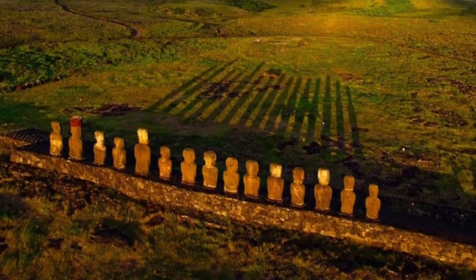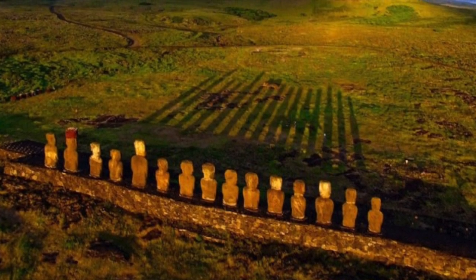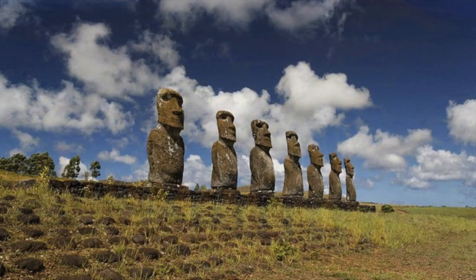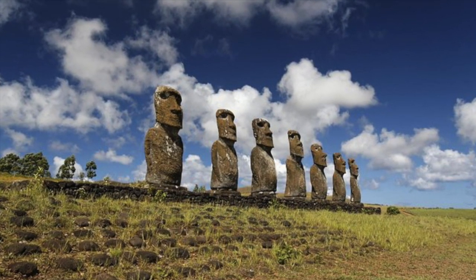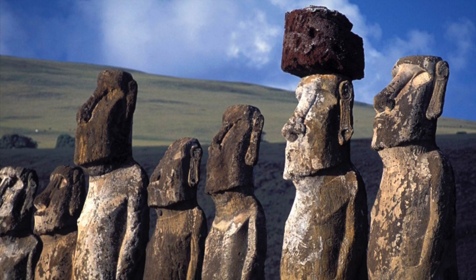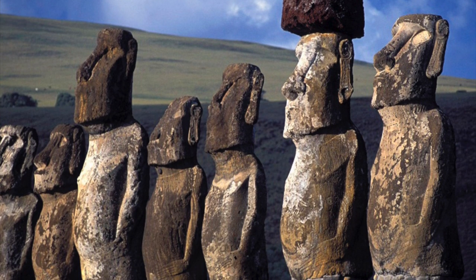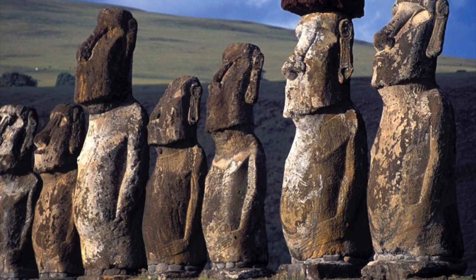The Moai were placed on rectangular platforms called Ahu, located along the coast and facing inland and not looking out to sea. Each Moai is thought to represent a specific person who passed away — they are said to be the living faces of the ancestors. Although the Moai differ from one another, they generally have a heavy eyebrow ridge, elongated ears, and a strong well-defined jawline. The arms are thin and sit tightly against the body with their hands pointing towards the navel.